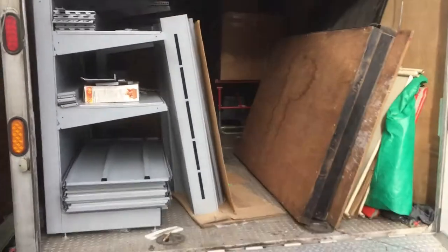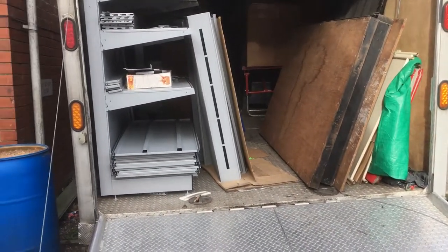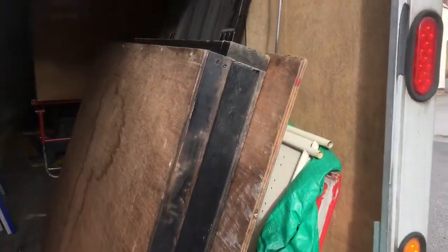But as you can see, at the moment it's just being used to store. This is all the stuff we're going to put in the shop when we do it all up. Beautiful racking — if anyone wants any racking. All our display stuff for the shows, which again we're not doing any more shows, hence selling the trailer. These are our display boards.